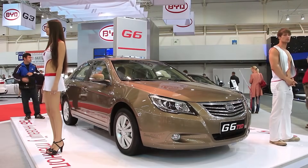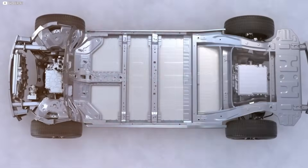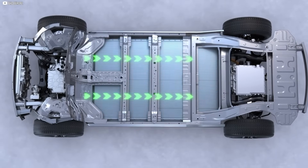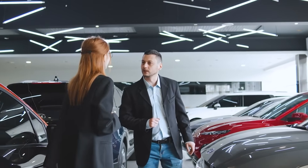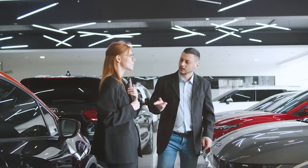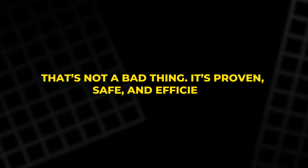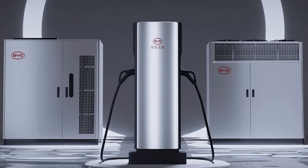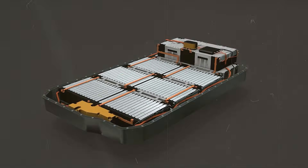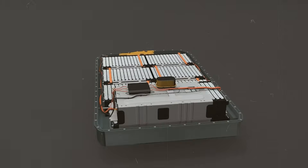So what does all this mean if you're shopping for a BYD today? In blunt terms, Blade 2.0 won't be waiting for you in the dealership — not yet. Every Dolphin, Seagull, or Seal on sale abroad is still running the original Blade pack. That's not a bad thing; it's proven, safe, and efficient. But if you were holding out for 1,000-kilowatt charging or 200 watt-hours per kilogram density, 2025 won't deliver it.